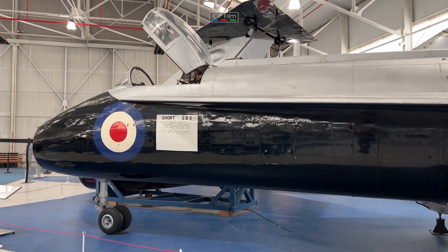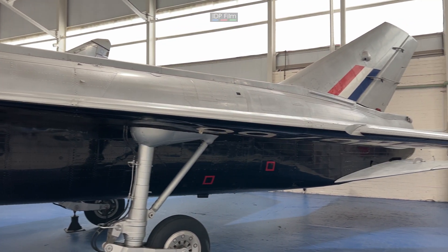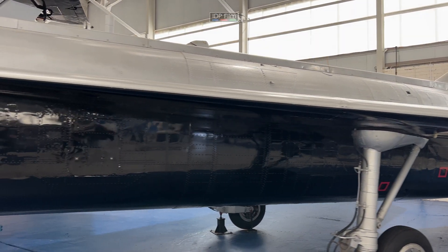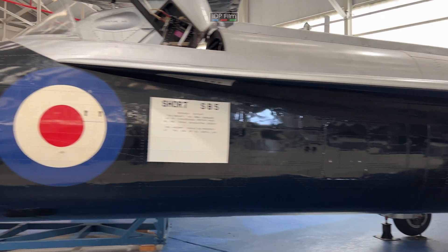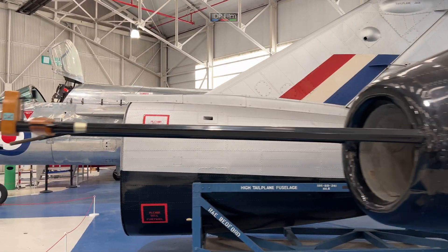This plane here, looking at it, looks like it's a P1A, which was basically one of the very first ones they actually developed. They also did a P1B, but this one here is a P1A - you can tell by the nose cone.